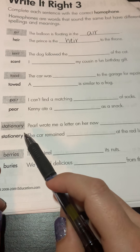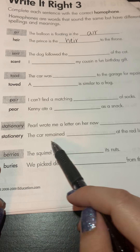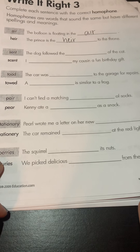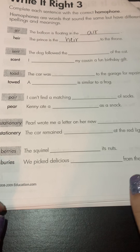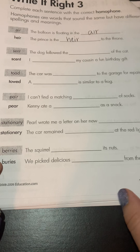Next one: 'stationary' and 'stationery.' 'Pearl wrote me a letter on her new stationery.' 'The car remains stationary at the red light.' One of these words means like a bunch of different cool paper that all goes together, and the other 'stationary' means not moving.